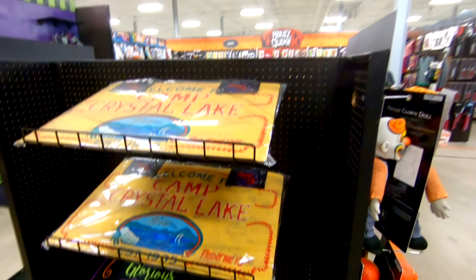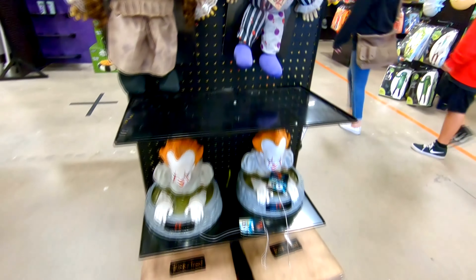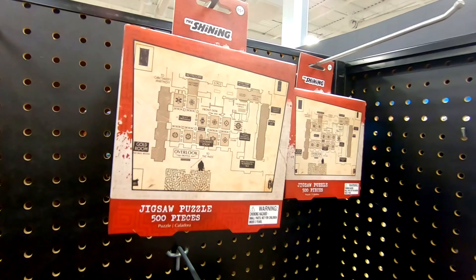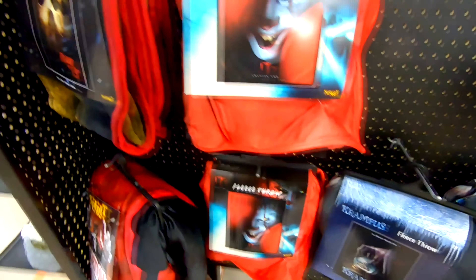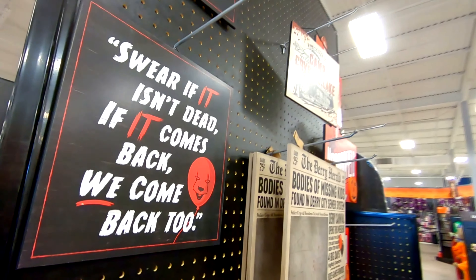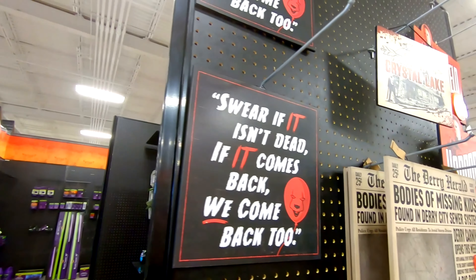I haven't seen these welcome mats yet - until now. Also got some killer collectibles as they're calling them. Got some more of the mugs, got some sort of map thing, a jigsaw puzzle, an interesting little map - Overlook Hotel. Even got some fleece blankets: Marshmallow, Krampus, and Pennywise. And some Friday the 13th. Swear if it isn't dead - if it comes back, we come back too. I think I saw this sign at the Cheyenne location. That was interesting.